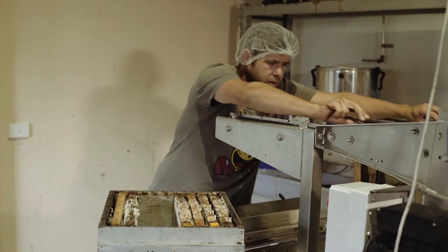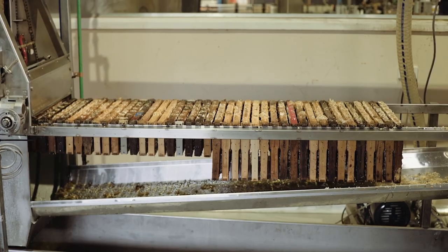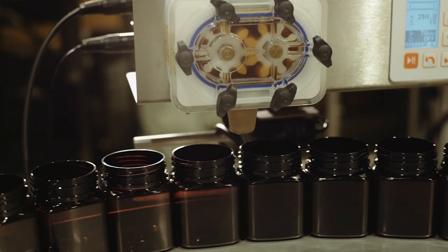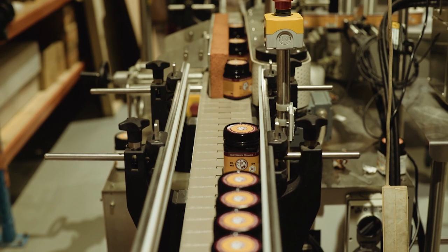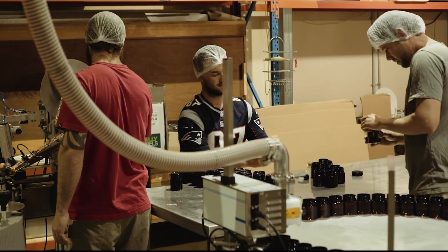All our honeys are cold extracted. Our method of cold extraction preserves the antibacterial properties and wound healing abilities of this unique Leptospermum honey. We test all our honeys at independent laboratories to ensure potency prior to packing. Our packing rooms are modern and hygienic and ensure a top quality product.